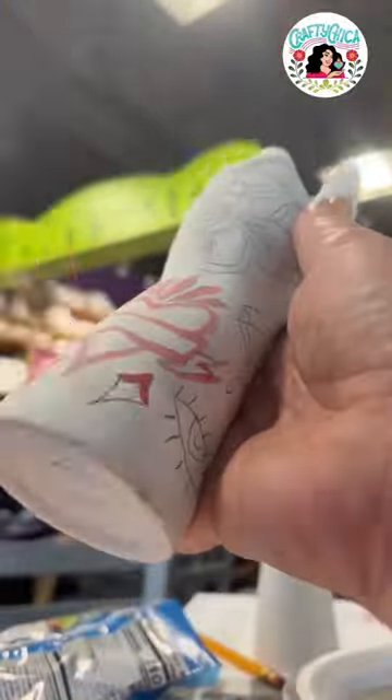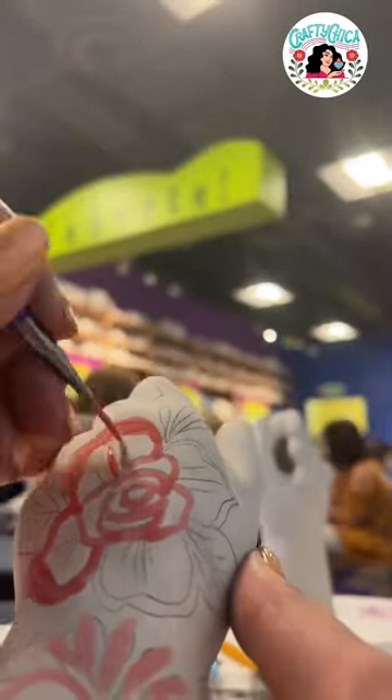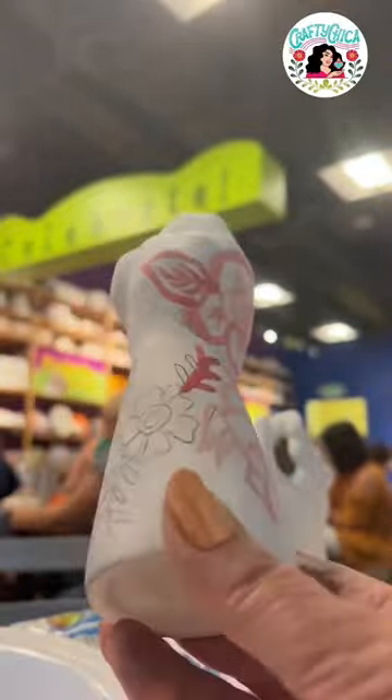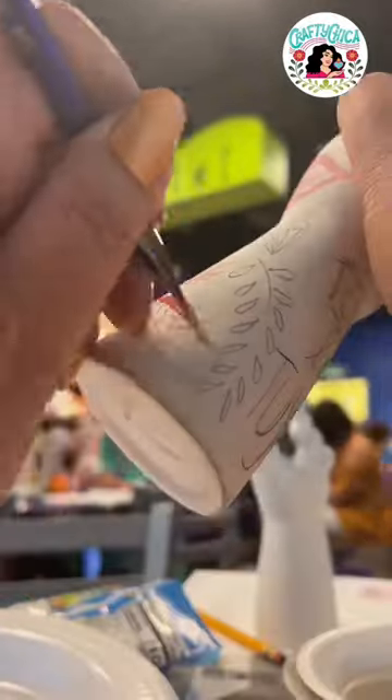I taught a class, but this portion I took a class from my friend Amy Yall. She taught all of us how to use a liner brush to create really cool lettered tattoo-style designs on this little base that she designed. It's a replica of her baby hand, which is really cool.